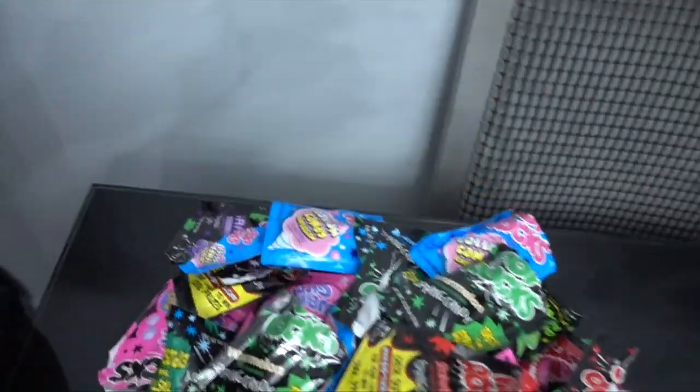Welcome back everybody! You voted, you decided, and so now we're gonna do the Pop Rocks and giant Coca-Cola video. We're going to the beach, we're gonna do it there. Don't forget to subscribe to our vlog channel and don't forget to vote at the end of the video for the next video.